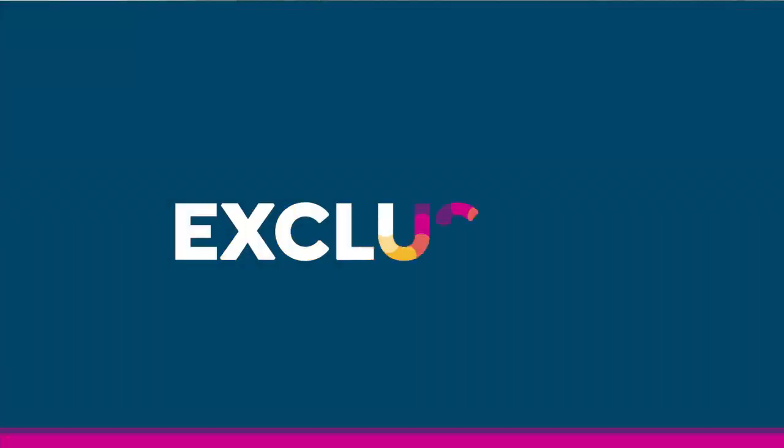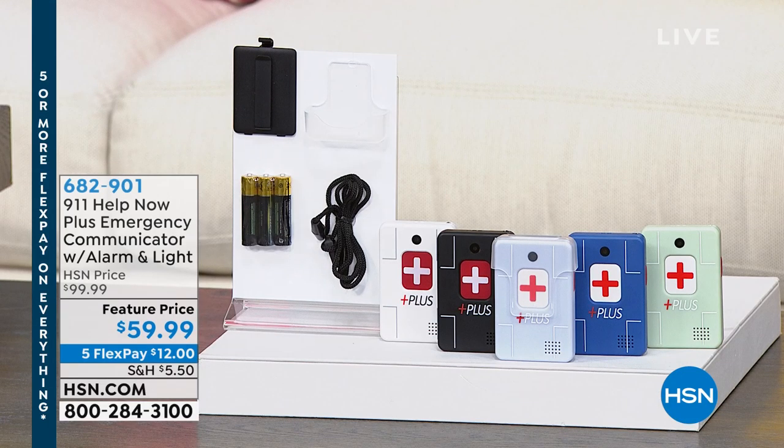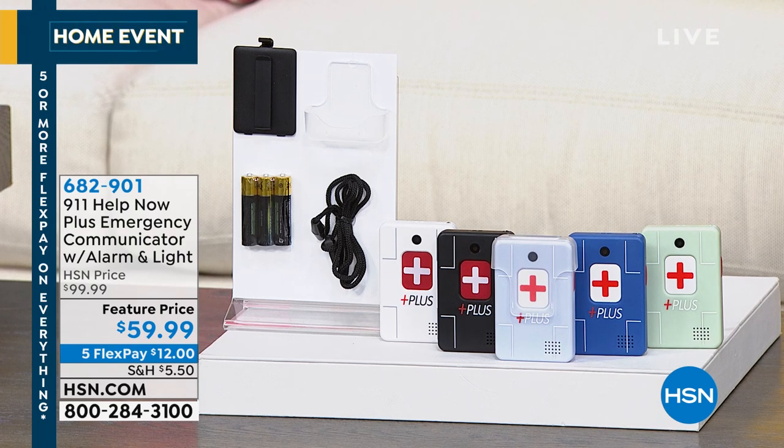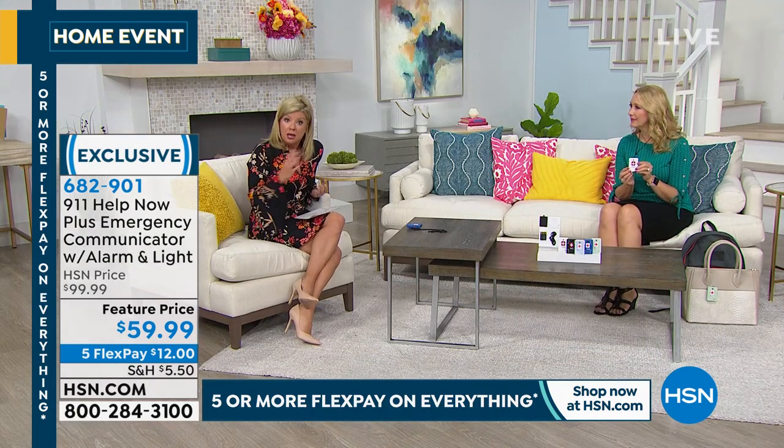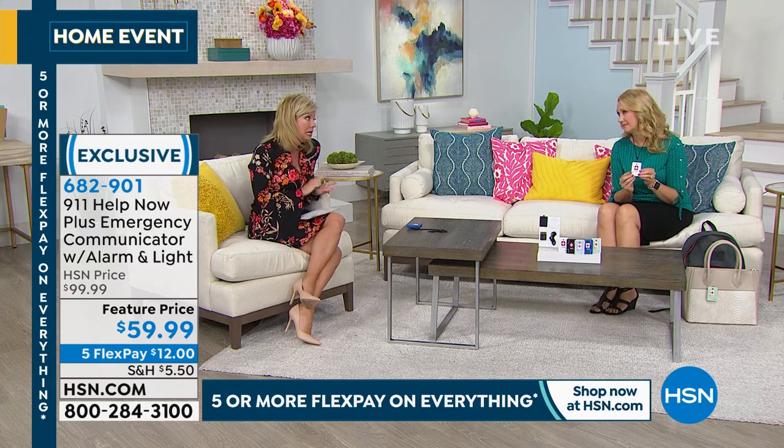Thank you for tuning in to HSN. I'm your host Lynn Murphy, and we have a great hour in store. We're very busy with our Today's Special from TrackPhone — what a special opportunity. The next special we're going to talk about is truly one of the most important purchases you can make for yourself or a loved one. This is our 911 Help Now Plus Emergency Communicator with a built-in alarm and a built-in light. We've sold thousands and thousands at $99.99 at HSN, but for these troubled times we've specially priced it today at $59.99.